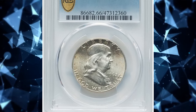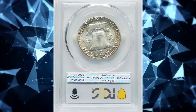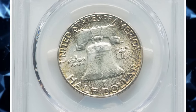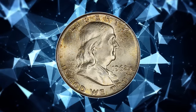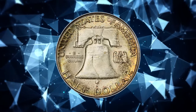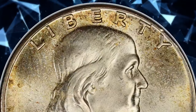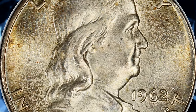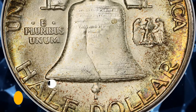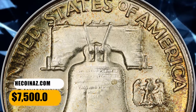Number 2: 1962 Franklin Half Dollar with Full Bell Lines, graded in Mint State 66 by PCGS. According to Heritage Auctions, the 1962 Franklin Half Dollar is collectible with Full Bell Lines, although such coins are conditionally scarce in MS66 and unknown numerically finer. This lustrous, frosty example displays virtually pristine surfaces and sharp definition. Ivory white luster yields tinges of olive gold toning in the margins. It was sold for $7,500.